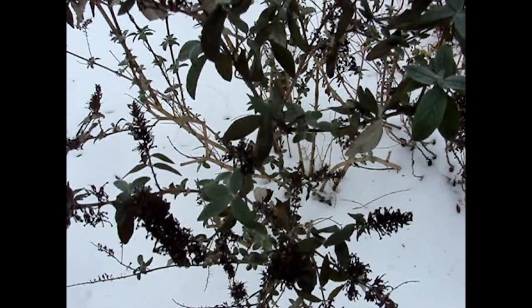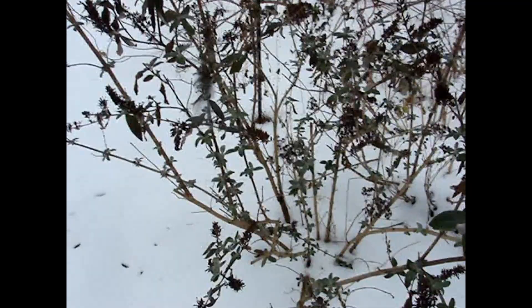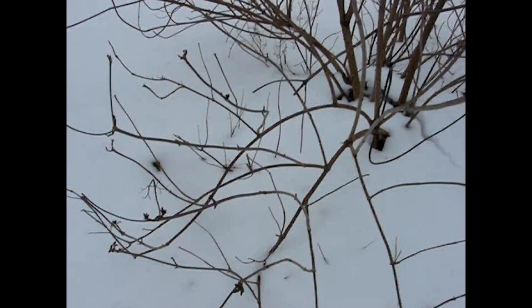Here we have another buddleia butterfly bush, which is doing fairly well. And next to it there is an elderberry with a few leaves on it, which I wasn't expecting.